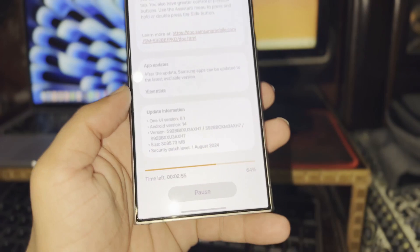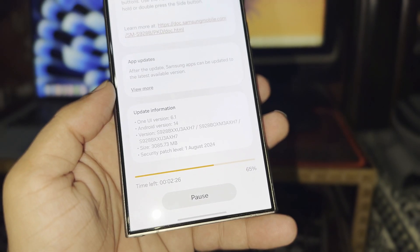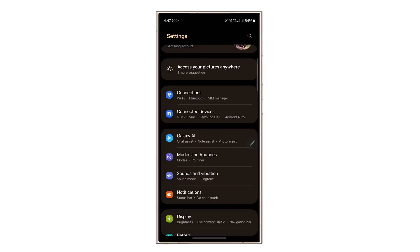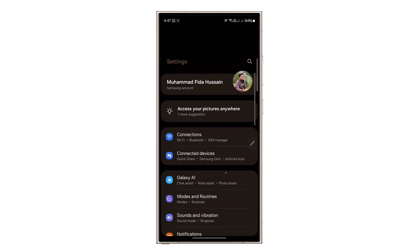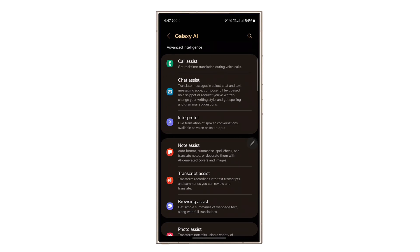Recently, Samsung released One UI 6.1.1, and it's now available for several devices, including the Galaxy S23 series, Z Fold 5, Z Flip 5, and Tab S9 series. The update first hit Korea and is now spreading to other countries. The big news with this update is Galaxy AI, which boosts artificial intelligence features to make your device even smarter and more helpful.